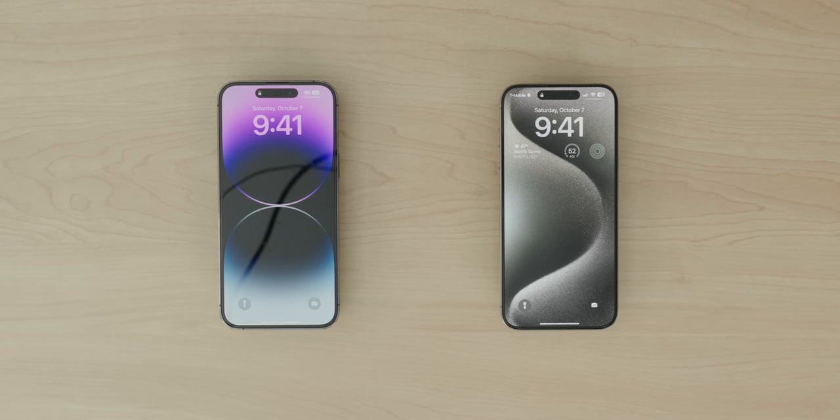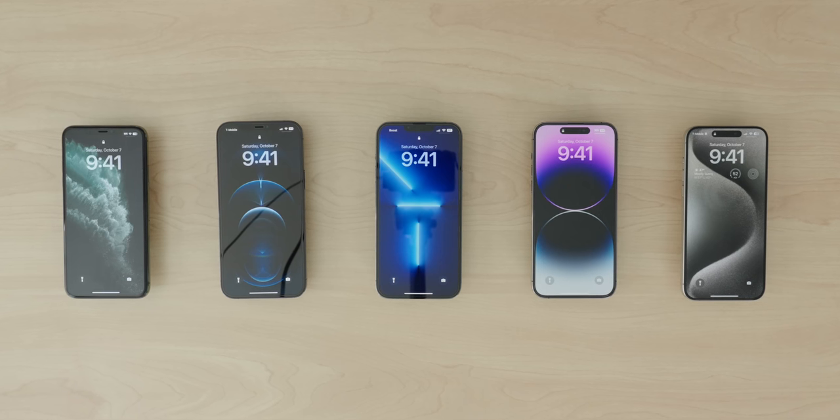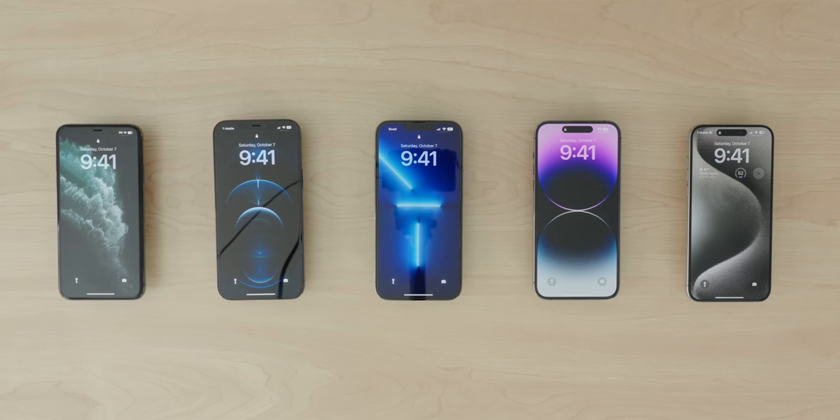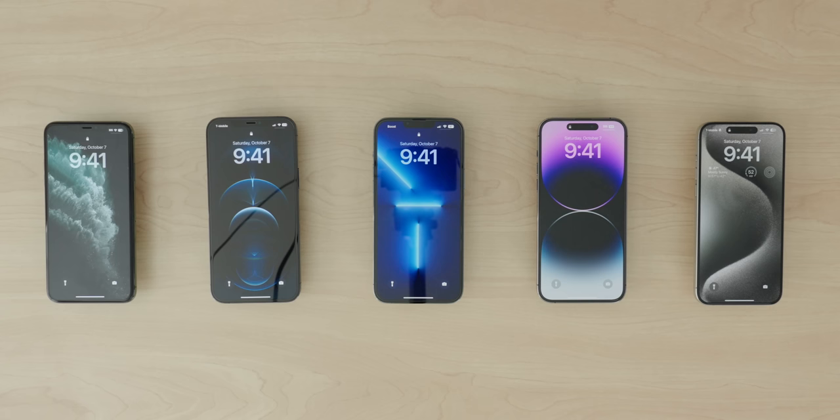In the display department, there's only a minor change you probably won't even notice — thinner bezels. As a fun comparison, looking at all these displays from the 11 to the 15, we can see bezels going on a diet, notches getting smaller, and the Dynamic Island popping up. As an Apple fan, it's truly incredible to witness how much the flagship iPhone experience has evolved over time.